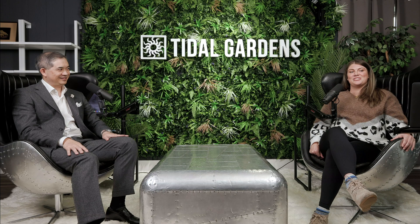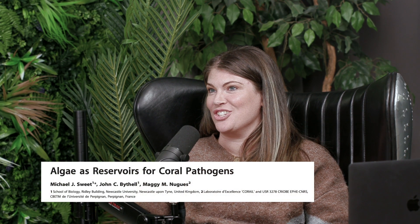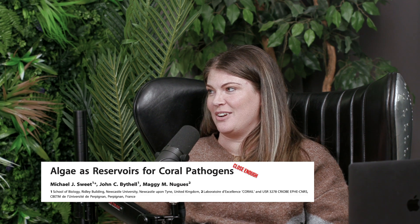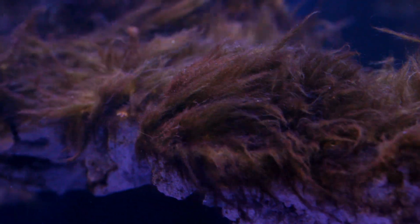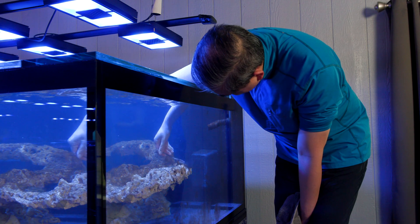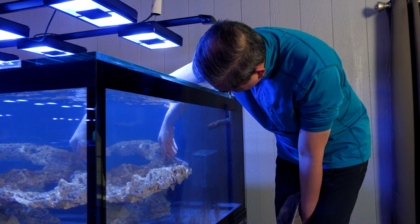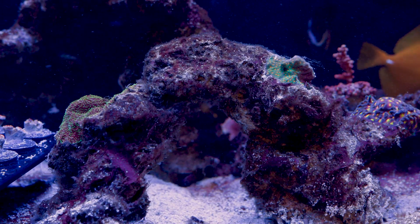Today we're going to talk about algae as a reservoir of coral pathogens — that's the title of the paper. We already kind of know that algae growing in and around corals is not the greatest thing in the whole wide world. That's why we go to great lengths to attempt to control algae growth, trying to eliminate phosphates and minimize algal invasion.